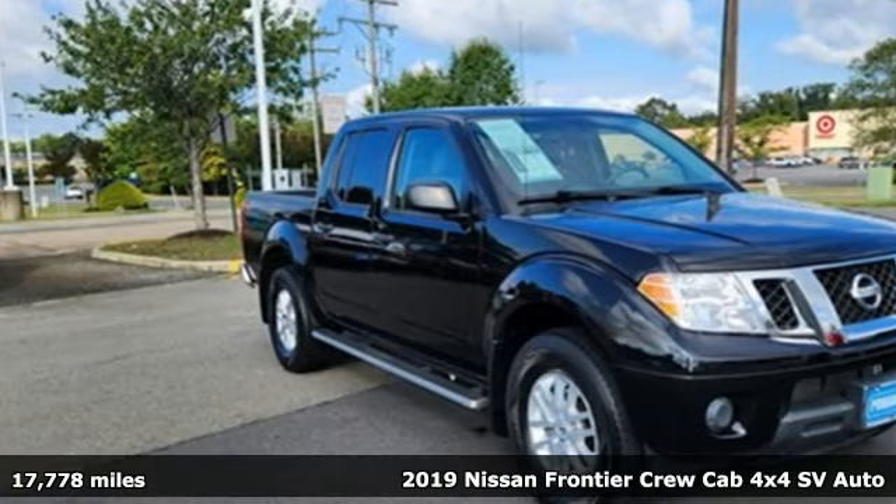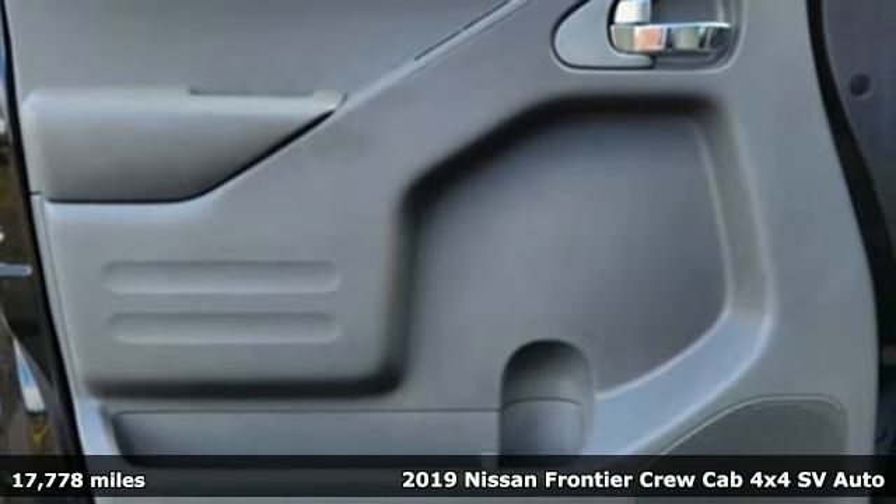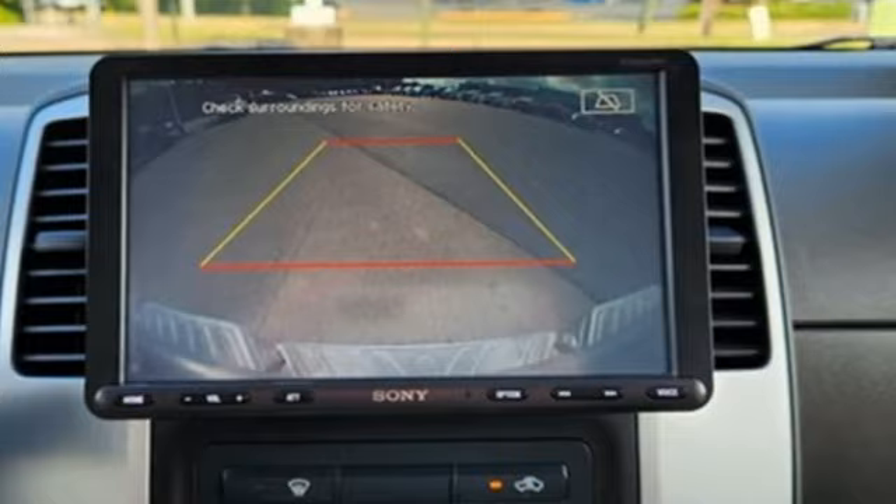It's a 2019 Nissan Frontier. With this versatile midsize truck, tough is always on call. A great vehicle is comprised of great features like these.